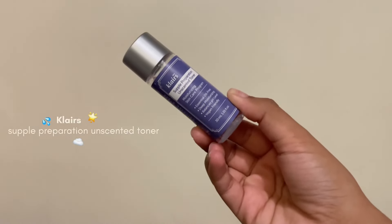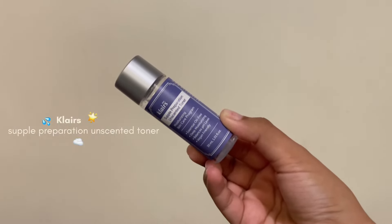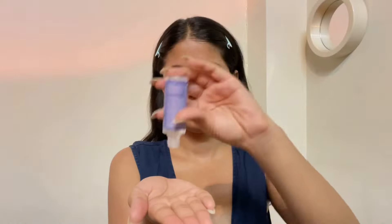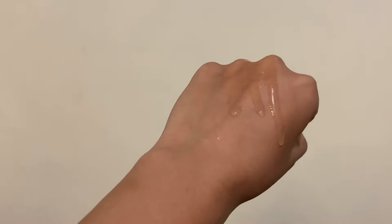Next step is my personal favorite — toner — and I'm using the Klairs Unscented Supple Preparation Toner. I've used the other version of this toner and talked about it so many times before. I love that one, and I love this even more because it does not have any fragrance. Trust me, nobody does toners like Korean brands do. This one feels like a good blend of an essence and a watery toner. It leaves my skin so soft and so moisturized. The best part is that it does not make my skin sweaty or greasy. I usually apply two to three layers of it — and oh my god, the glow. Can you see?